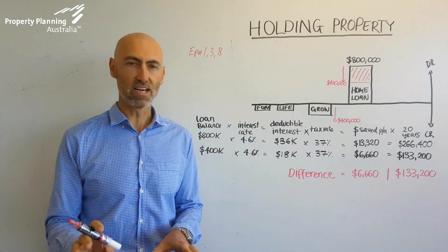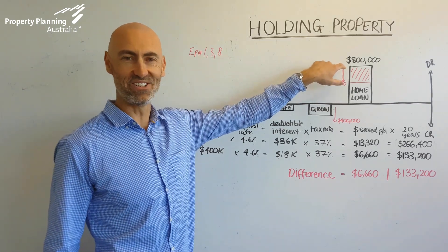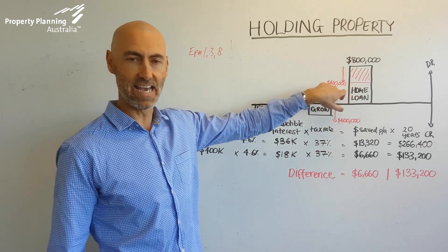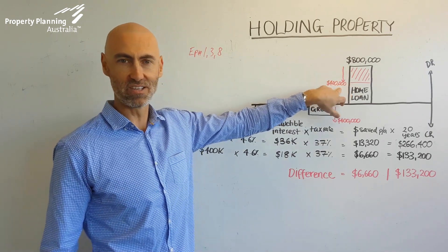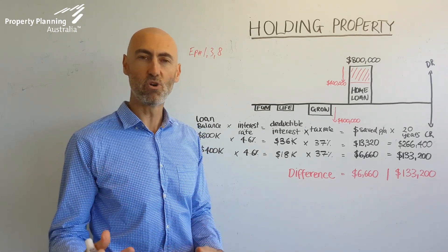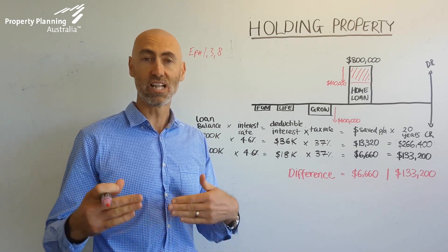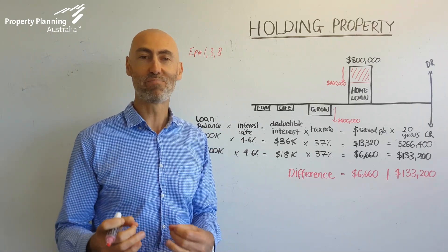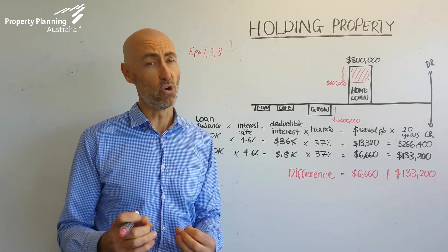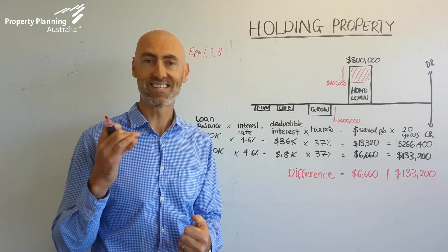So we'll illustrate that in really simple terms. If you've borrowed $800,000 for your current home and you pay it down to $400,000, you think you're doing a great job by paying down your loan so much — but unfortunately what you're doing is removing the ability to claim as much interest on that property should it become an investment property in the future, and therefore the financial benefit from keeping that property is diminished significantly.